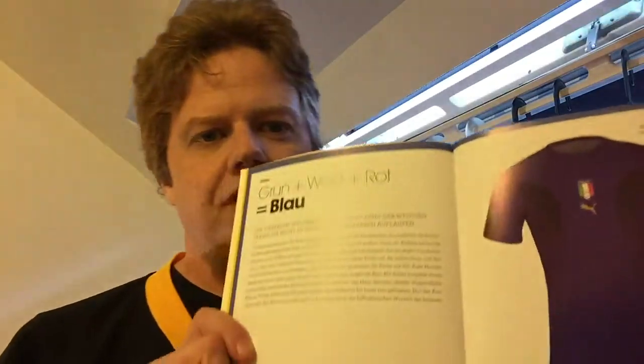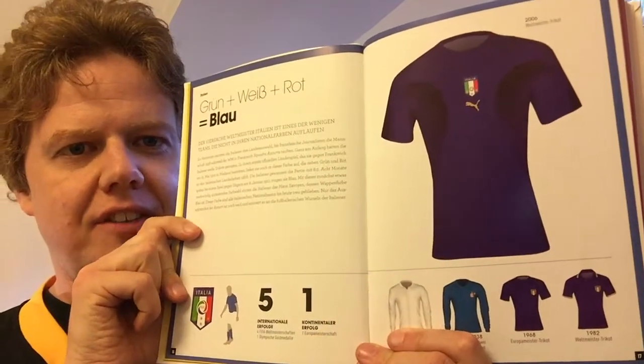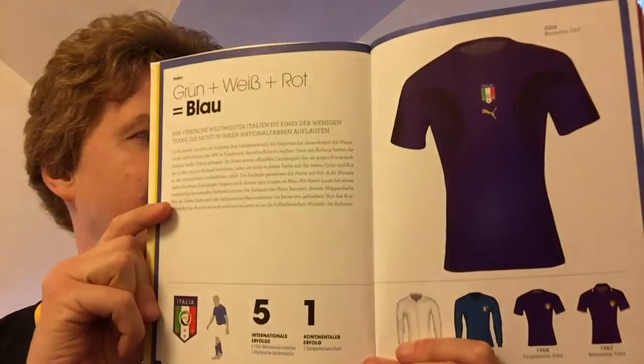I bought this I think three years ago, it was on sale mainly because it was already a little bit outdated, but it's really really interesting. They start off with — good one to start off since we're in Nations League mode — a double page with some shirts of Italy, with a little bit of story. The book is in German but I'm sure it's available in French and English as well.